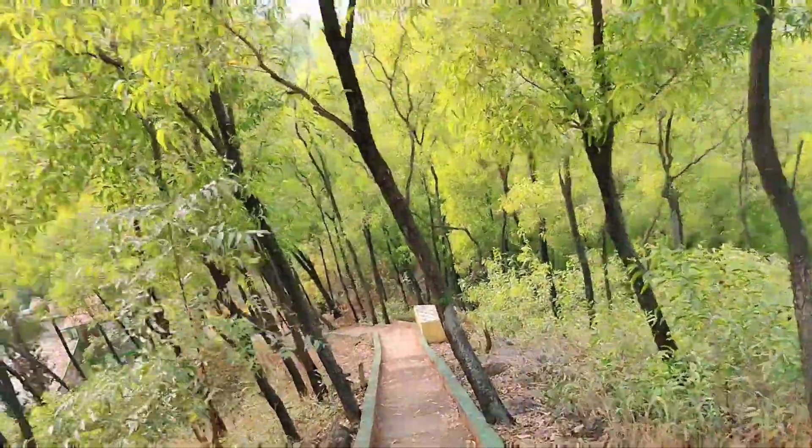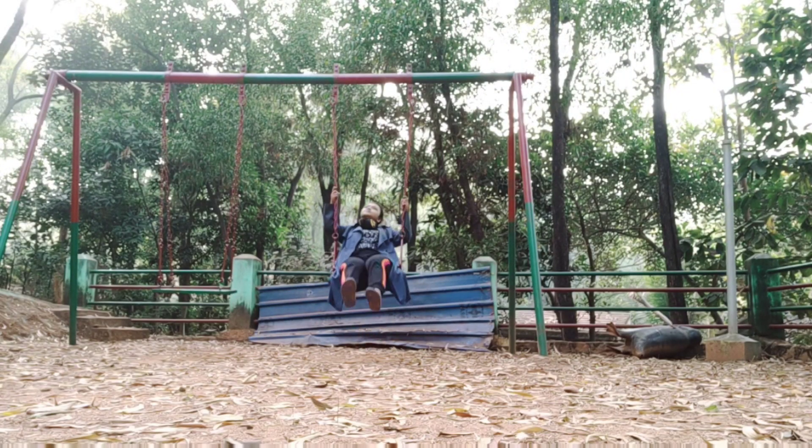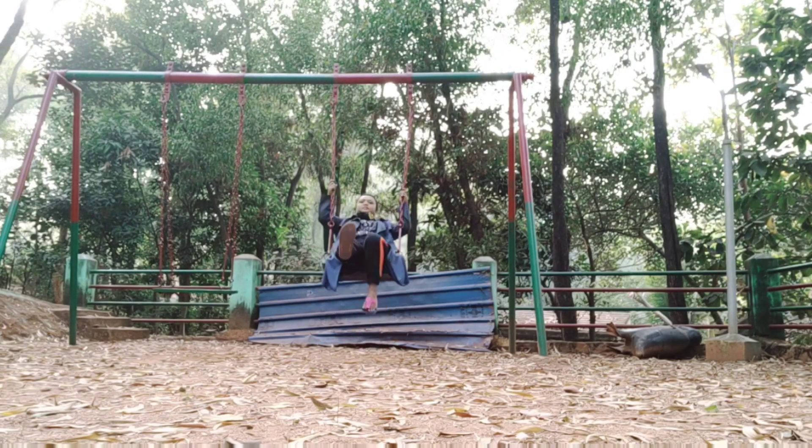Going down now — I will show you the children's park. There is a small children's park with a swing. Just looking at that swing brought back my childhood memories, so I literally wanted to try it out. I enjoyed it a lot!